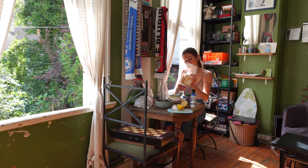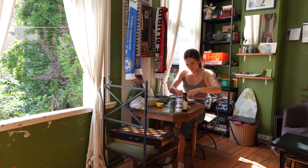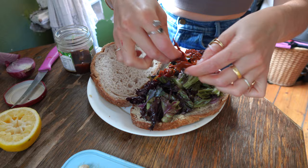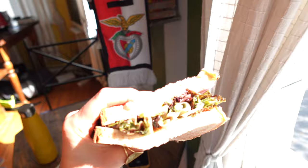I added a bunch of lemon juice, olive oil, salt, and oregano to my lettuce, then put on some hummus, red onion, and sun-dried tomatoes, plopped the other piece of bread on top, cut it in half, and there you go — a fresh, delicious sandwich.